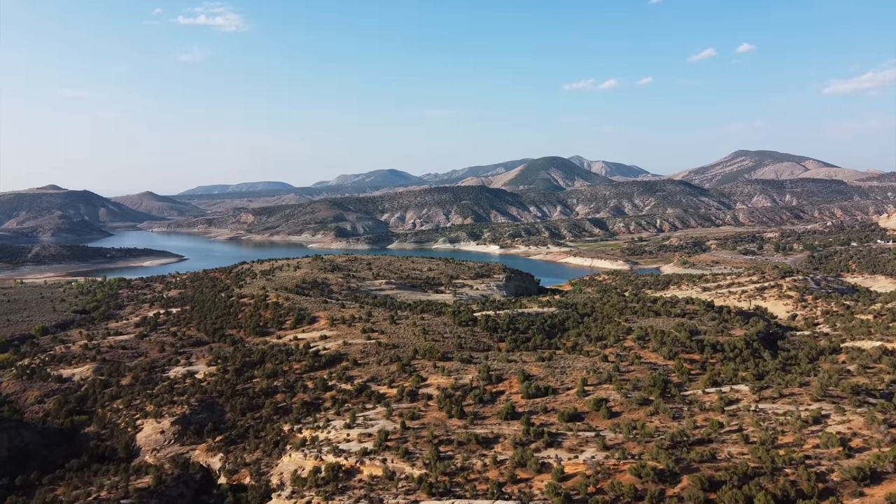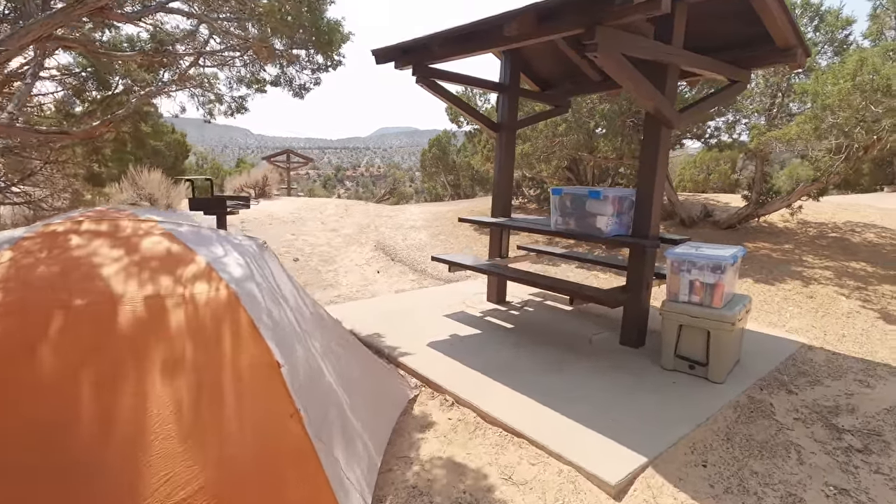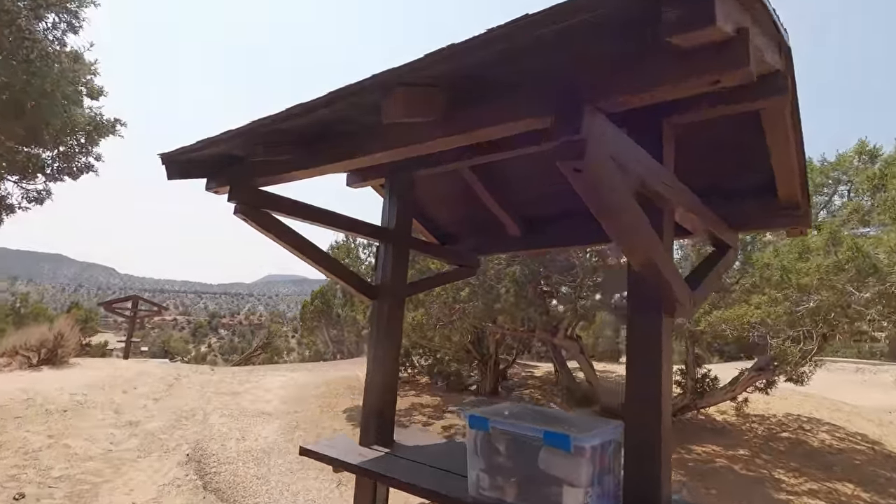This is our new campsite for the night — got the tent all set up. Luckily we have some shade, which is going to be so nice. My hair is a mess and I'm so sweaty, but we're going to make some lunch and then change into our bathing suits and hit the water.